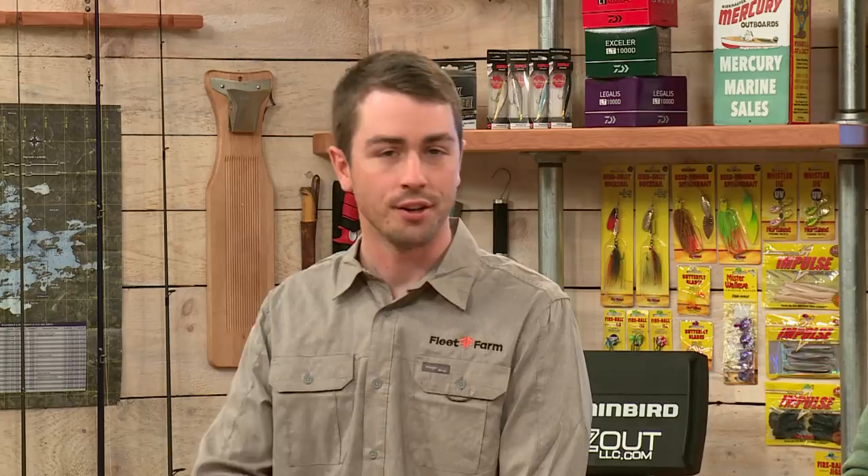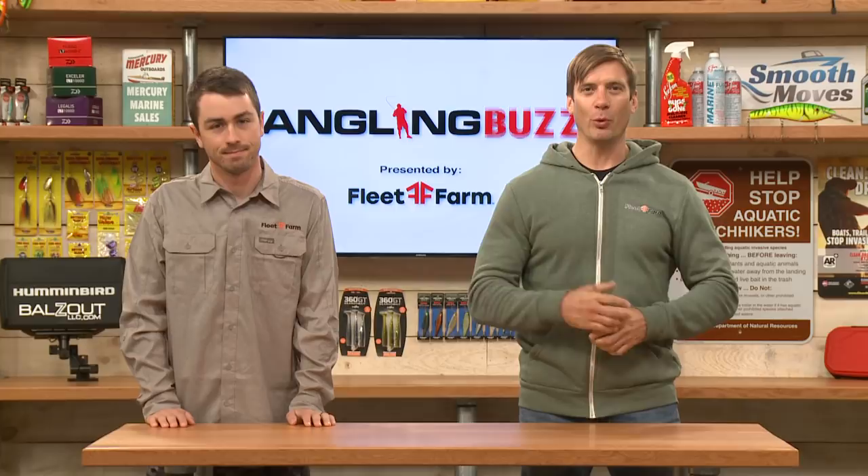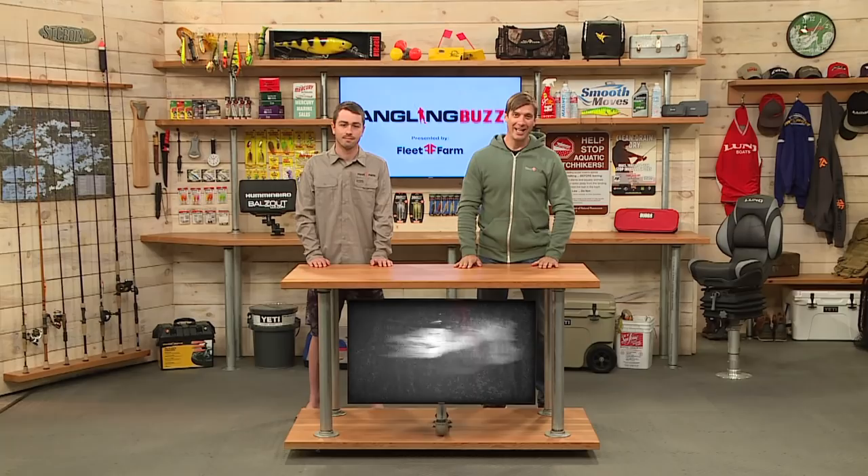We want to remind you to help stop the spread of aquatic invasive species. Anytime you leave any body of water — clean, drain, dry. Head over to your local Fleet Farm store because our friends from Seafoam are giving away a fully rigged Lund boat. We also have our own sweepstakes at The Buzz — you can win a fabulous weekend up on Lake Vermillion, two days of guided fishing, a $500 gift card for Fleet Farm, and $500 worth of Rapala tackle. Thank you for joining us this week. I'm Troy Linder, and I'm Nick Linder. We will see you next time.